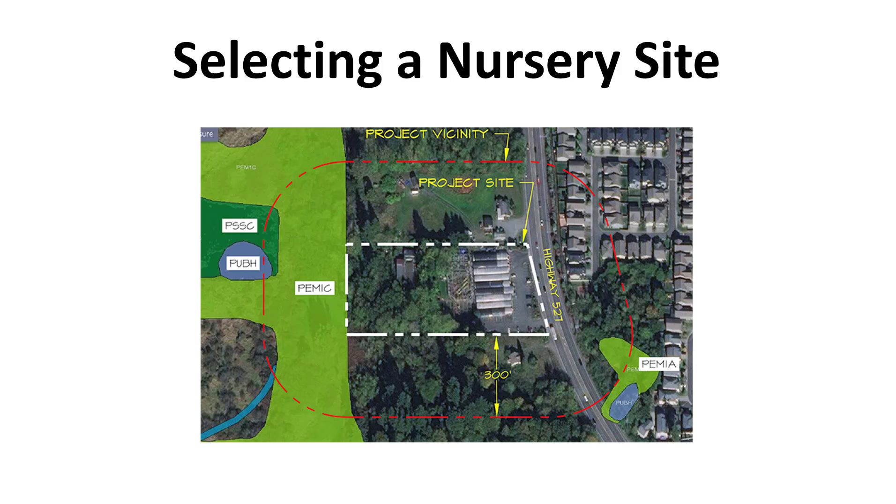I'm Dr. DeBuss and this video discusses the ecological, economic, sociological, and biological factors that affect nursery site selection.